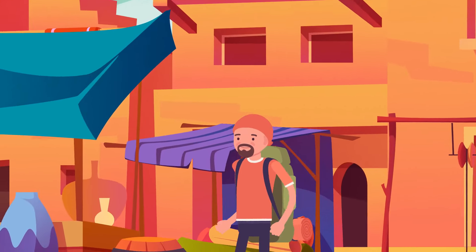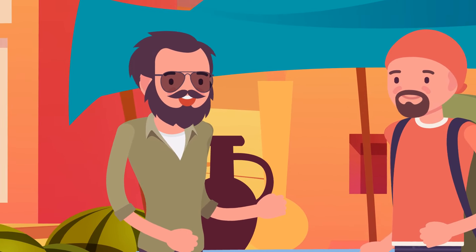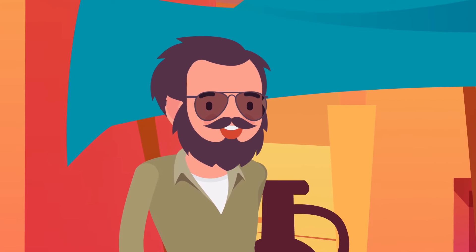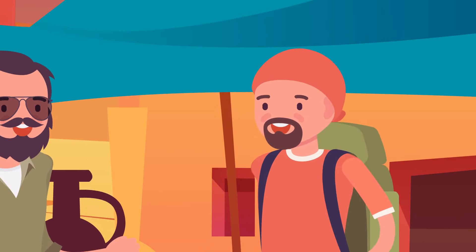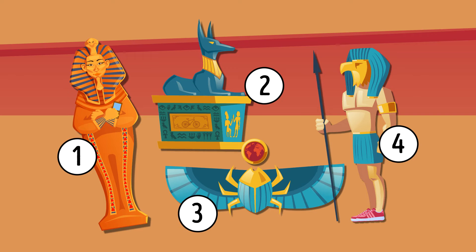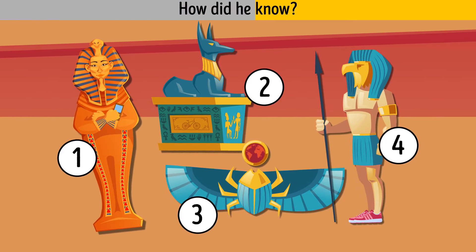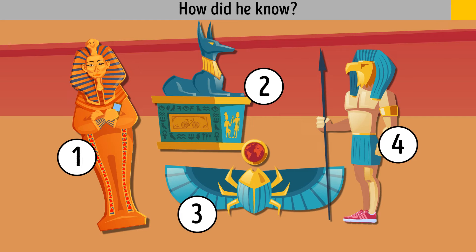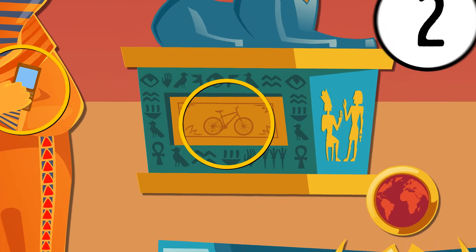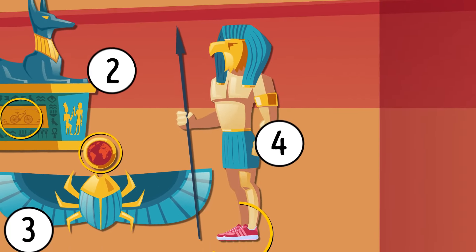Alex is going to the Moroccan desert and decides to explore the local market. A stranger approaches him, offering ancient statues supposedly found in a tomb and thousands of years old. Alex takes a closer look and gets mad — the statues are fake. The first statue is holding a phone; the second has a hieroglyph of a bicycle; the third can't be that old because back then no one knew what the Earth looked like; and the fourth statue is wearing sneakers. Busted.